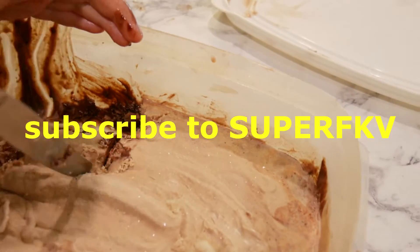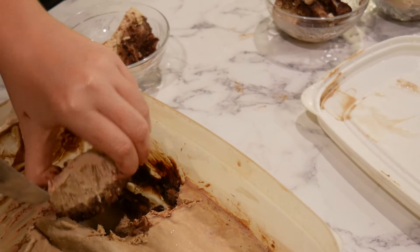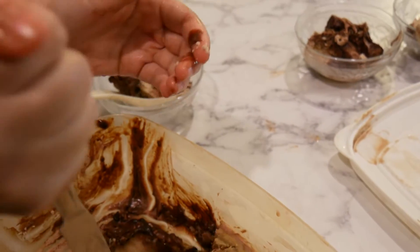We didn't let it thaw out, so it's very hard. It's got Dutch chocolate in it. Oh, you're using your hands. Sorry, it's mine. It's got chocolate...